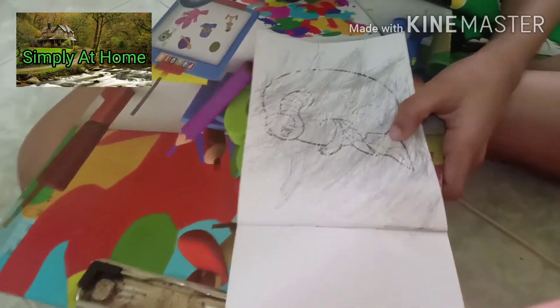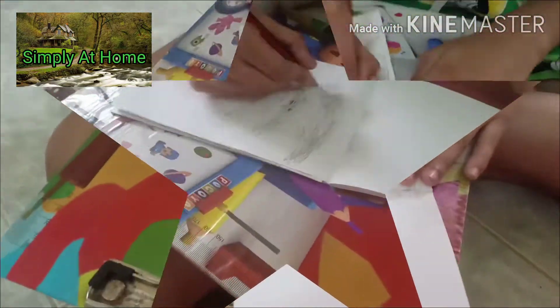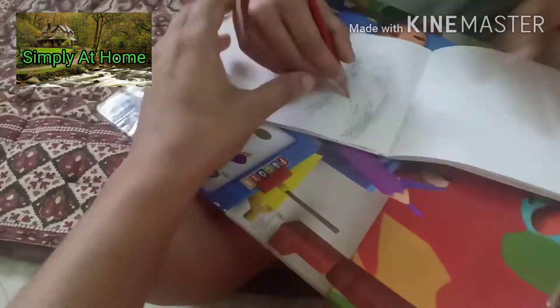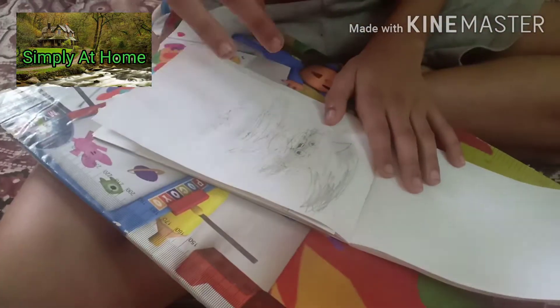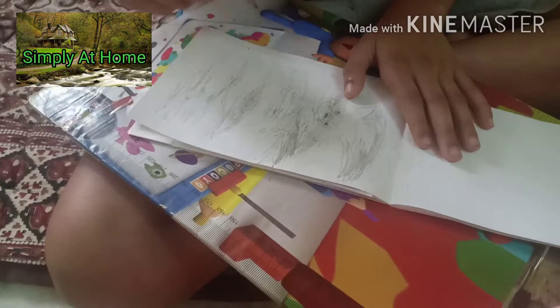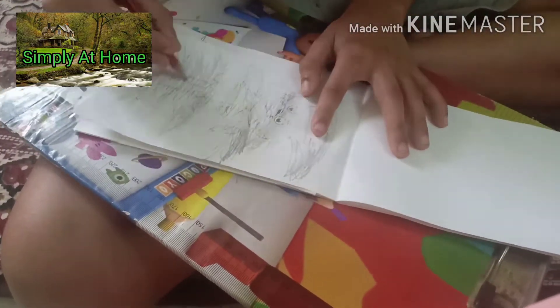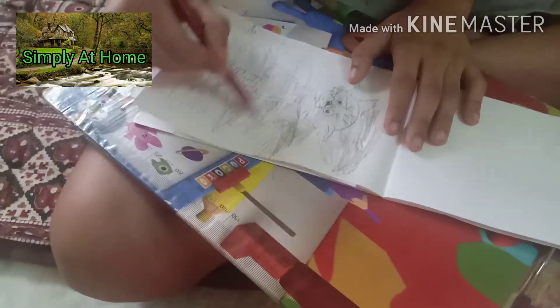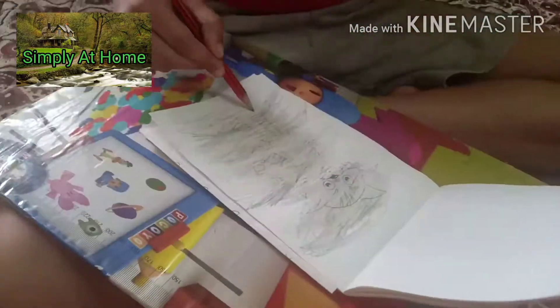There are two key benefits here. One, it's an introduction to paper and pencil in a fun way. Two, it also calms — even today when I'm on some phone calls, my hand automatically goes into scribbling in a book. So it has a lot of calming effect. It also improves a great amount of sitting tolerance, because when the child has to be prepared for writing skills, they need to sit for a longer period of time.